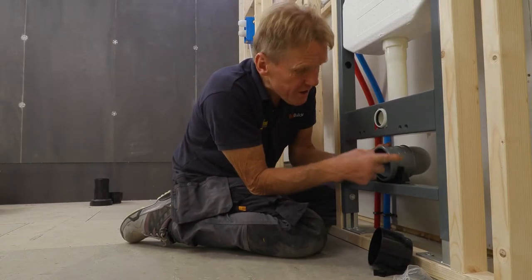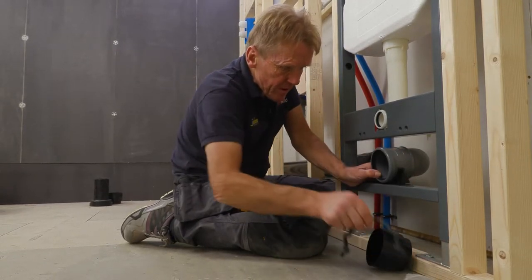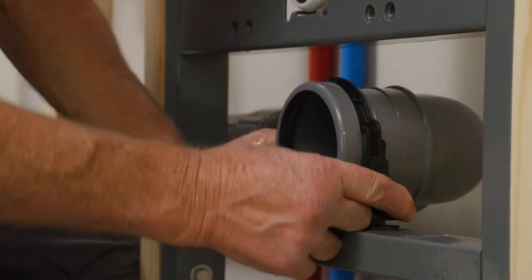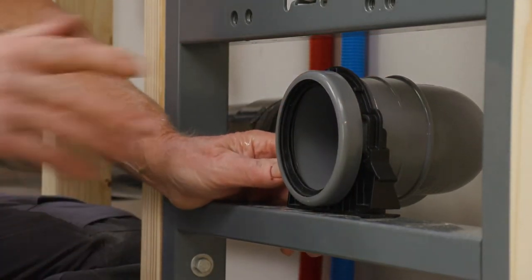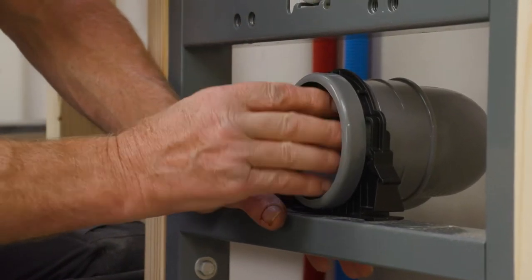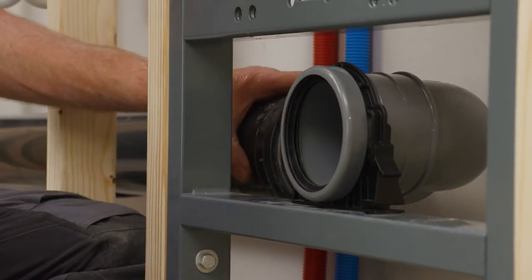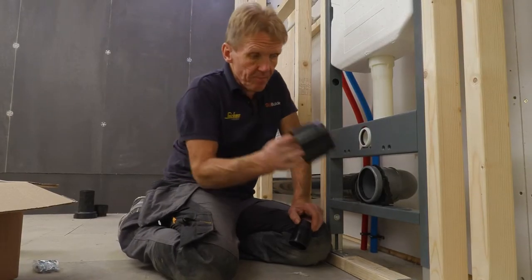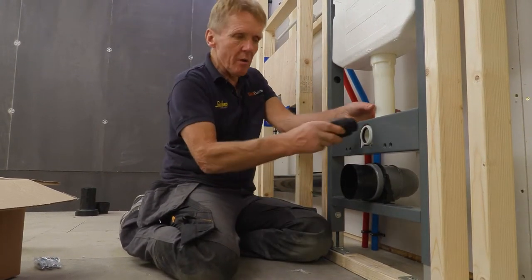You've got three different positions to put this connector in so you can bring it backwards or forwards. That little reassuring click means it's in firmly, and that's important because when we put the pan on after tiling we need to push back into that and we don't want it moving. In the box you get a debris stopper for the soil pipe connection and also one for the flush pipe.